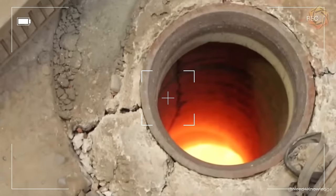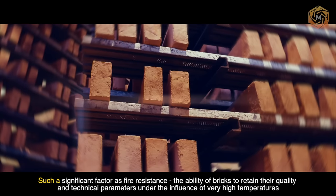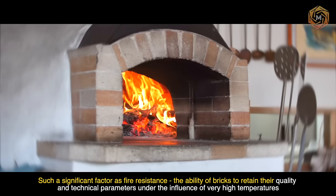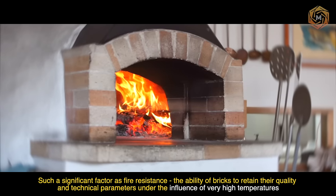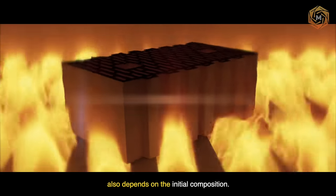During processing, the sintering temperature is 2,012 degrees Fahrenheit, depending on the type of clay. Such a significant factor as fire resistance — the ability of bricks to retain their quality and technical parameters under the influence of very high temperatures — also depends on the initial composition.